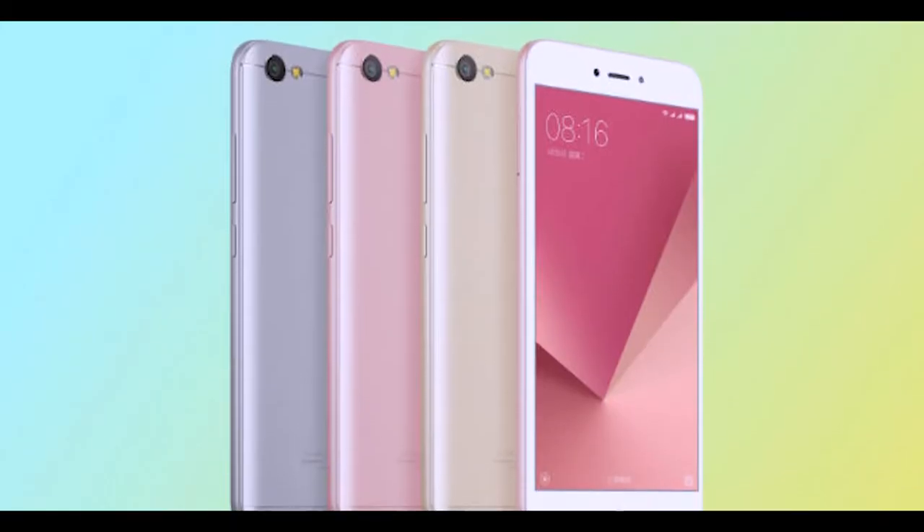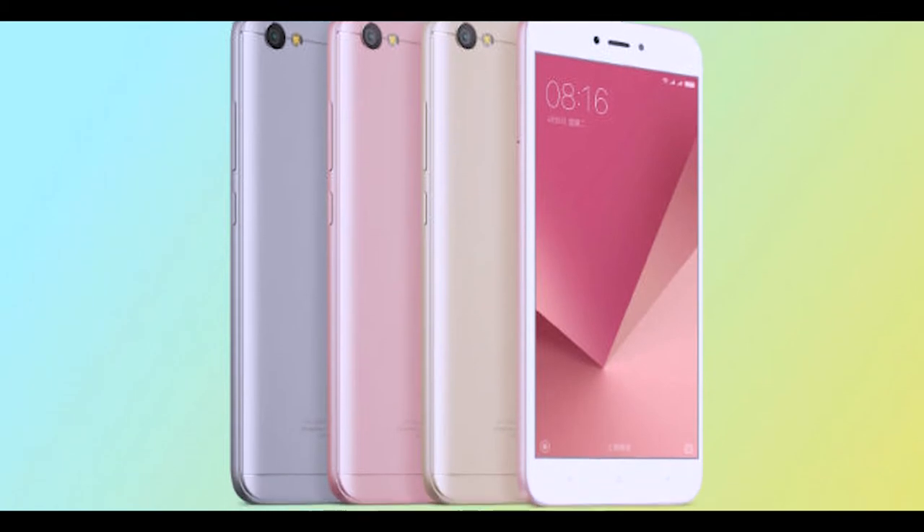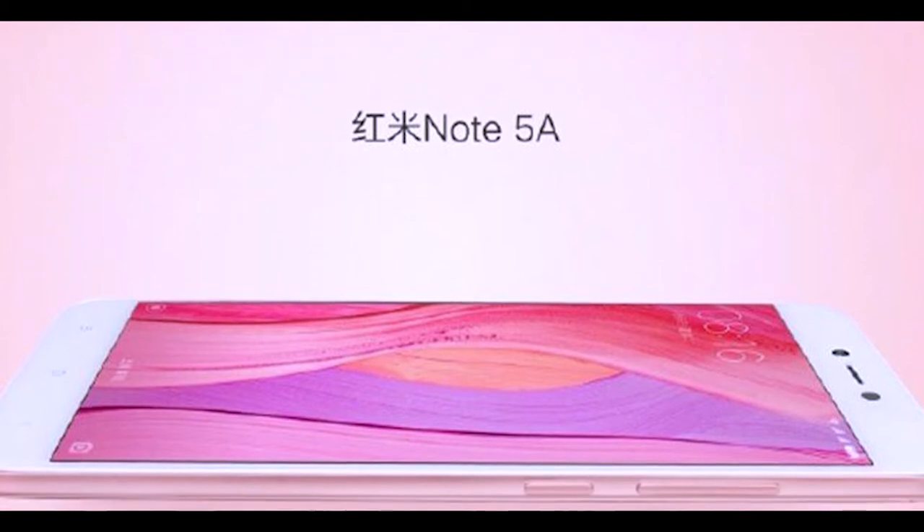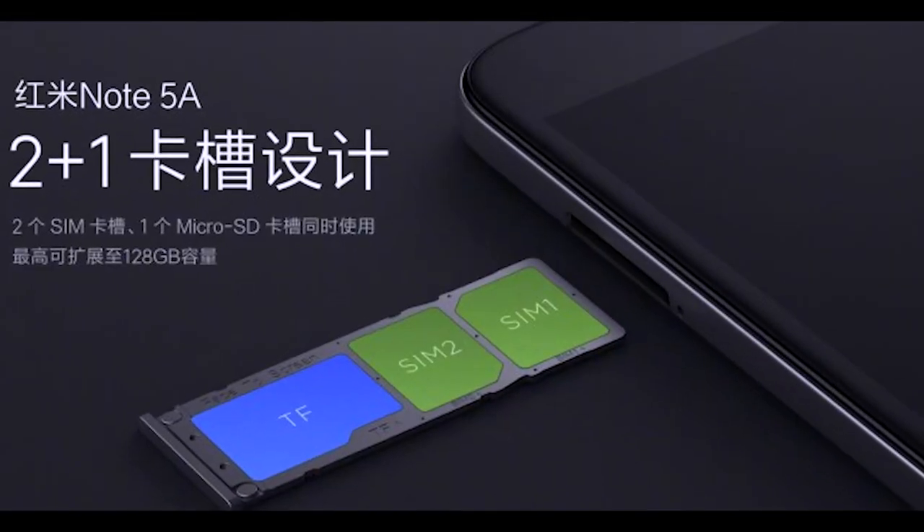Starting off, the Xiaomi Redmi Note 5A has launched. If we look at the specifications first, we have a full HD display, 13MP camera, 4GB RAM, Snapdragon 435 chipset, and also a 3080mAh battery.